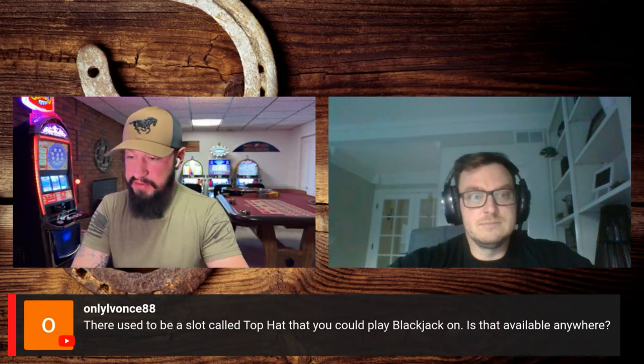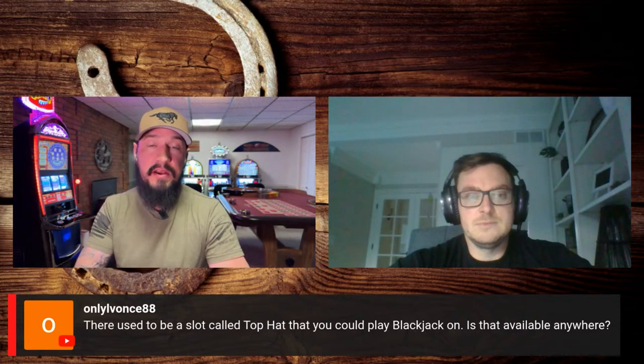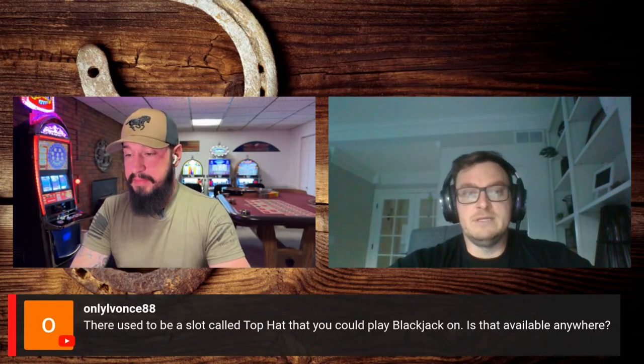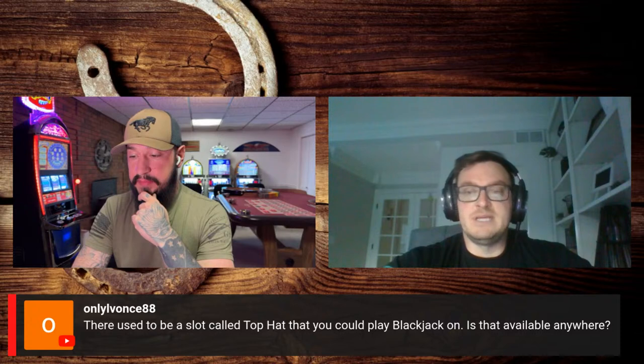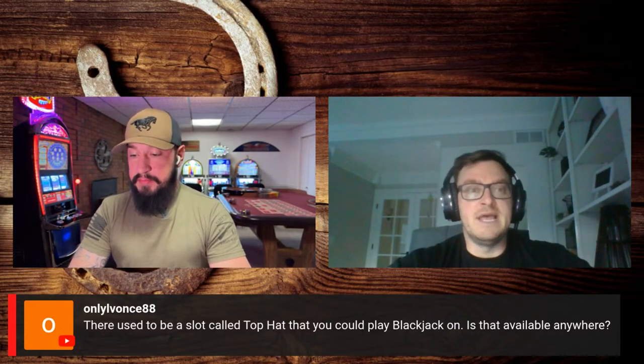There's a question about a slot called Top Hat that you can play blackjack on. I have no idea what that is — I can't recall. If you've got a photo of it, you can text it to us and we can see if maybe it's on a different type of platform or machine that we have.